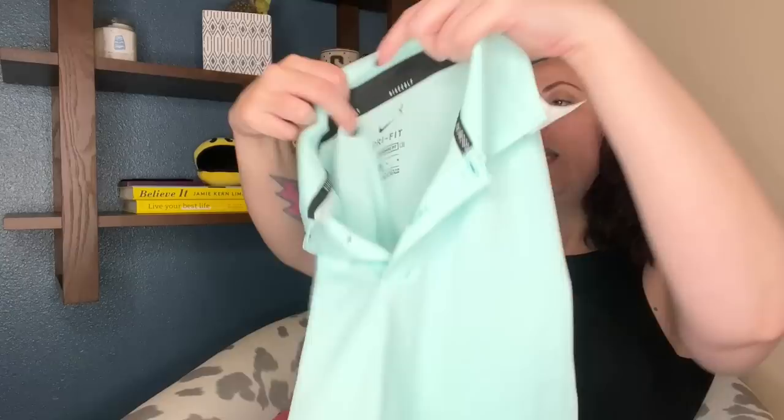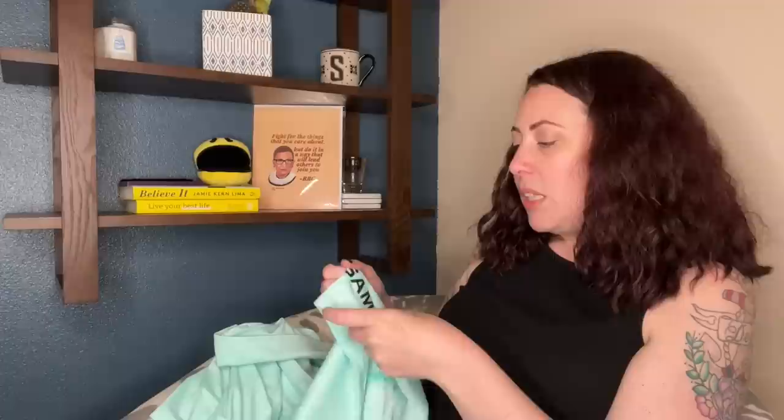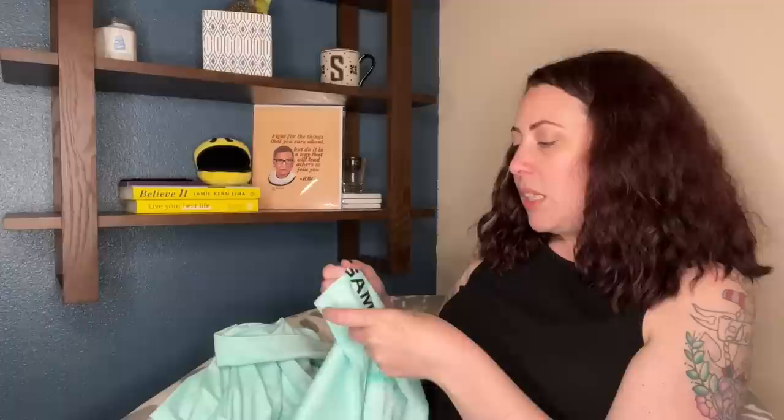This is a teal color and it has 'sample' on it. They are now screen printing 'sample' on the outside. Why would you do that? You can't resell your samples because of import laws and taxes, but why would you make it so no one can wear it? That infuriates me. We have so much garbage already — why are you making more? You used to just put it on the interior side tag and call it a day. Now you're putting it on the outside in full heat press.